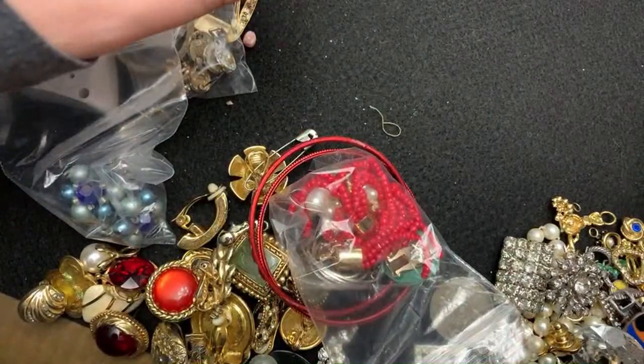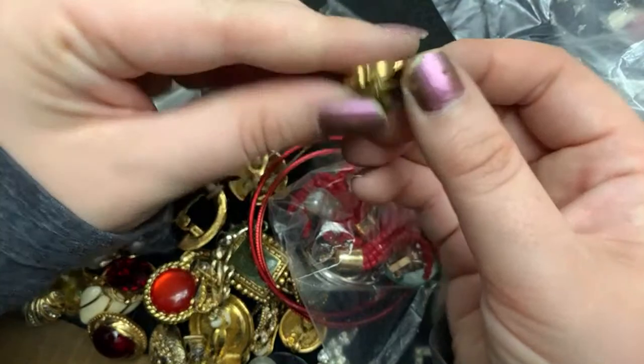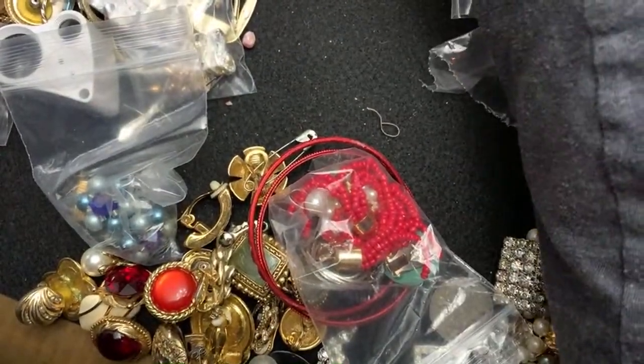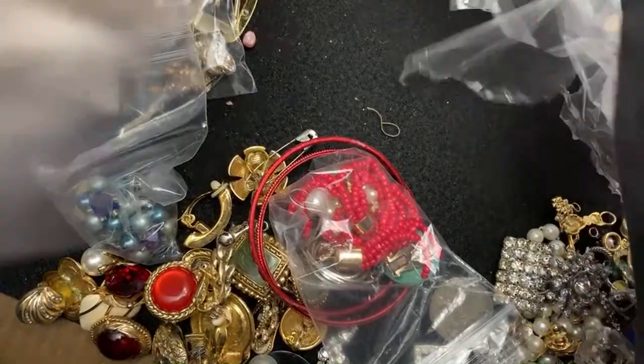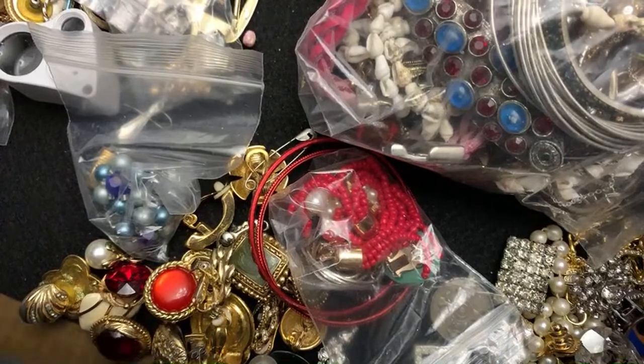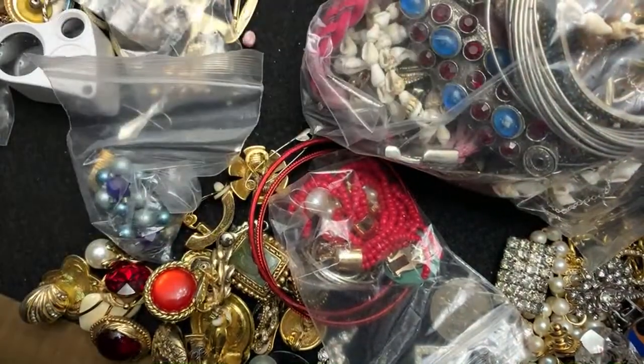All righty. Oh, and there's some — there's a grandma pin too. All right. Last one. All right, I think that's the last one, right? There were these weird things in there — I think that's for crafting.